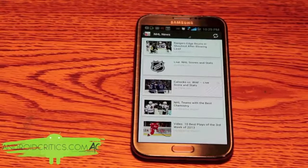This app is also very stable and that's what I really like about it. It's very fast to boot. Overall that's Bleacher Report.